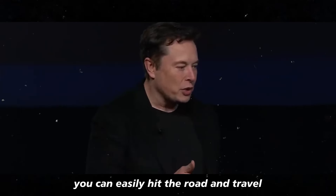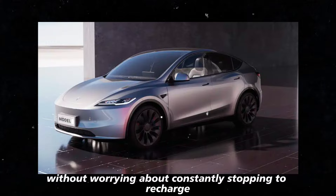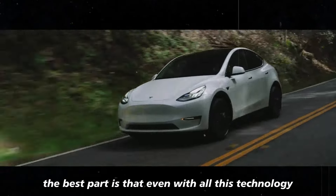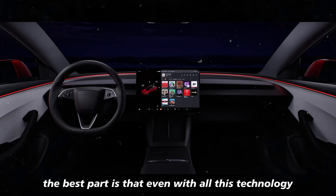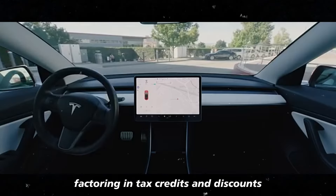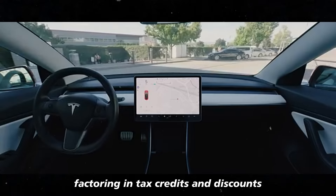You can easily hit the road and travel without worrying about constantly stopping to recharge. The best part is that even with all this technology, the starting price is $35,900, already factoring in tax credits and discounts.